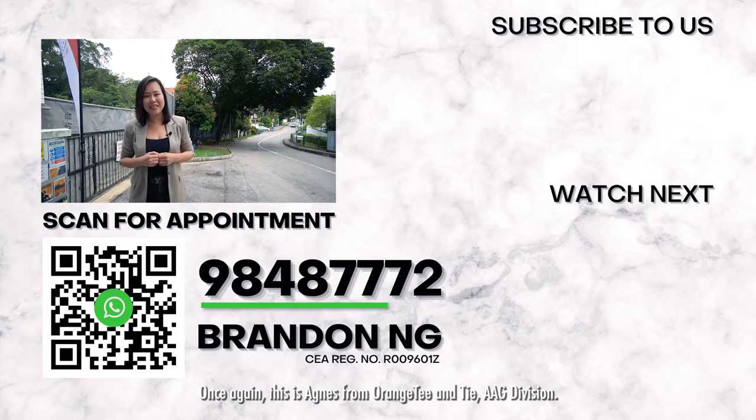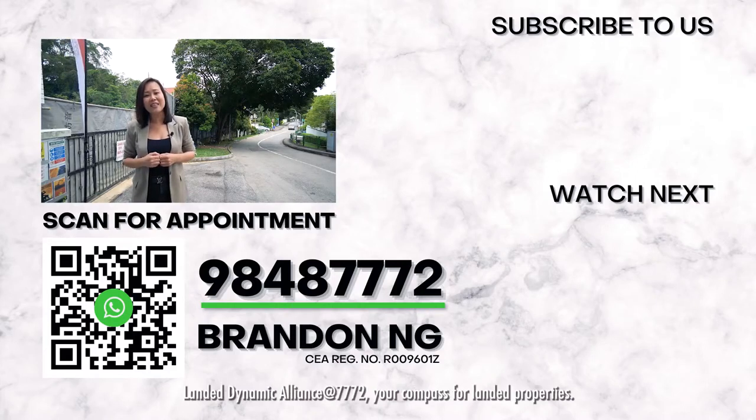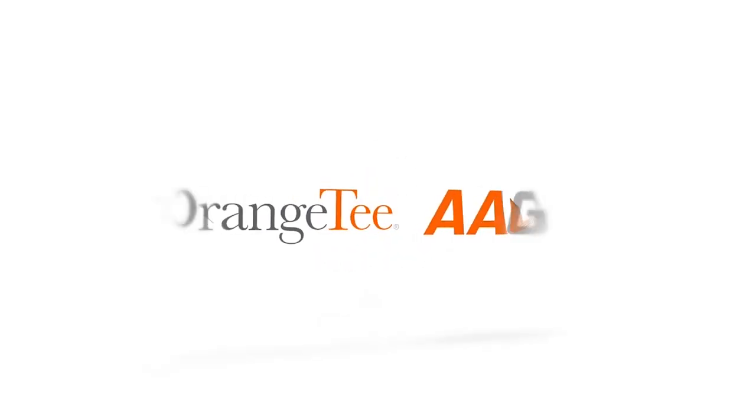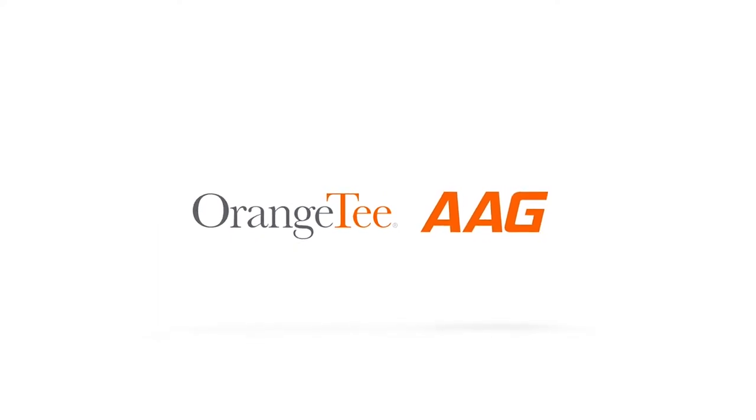Once again, this is Agnes from OrangeTee & Tie AAG Division, Landed Dynamic Alliance at 7772 — your compass for landed properties. AAG, the number one top division in OrangeTee & Tie.